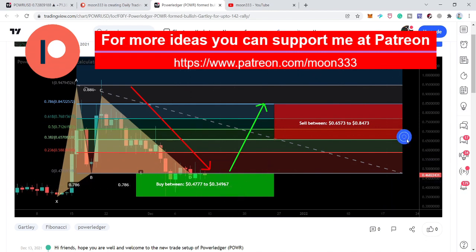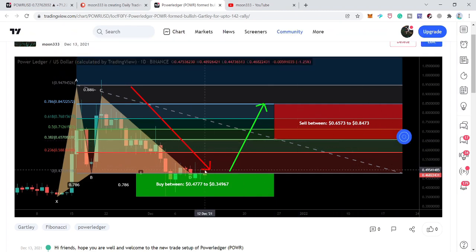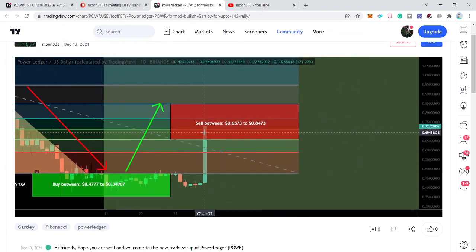Now after playing out, we can see that the price line has rallied very well up to 82 cents — that is more than a 70% move — and hit the sell targets.